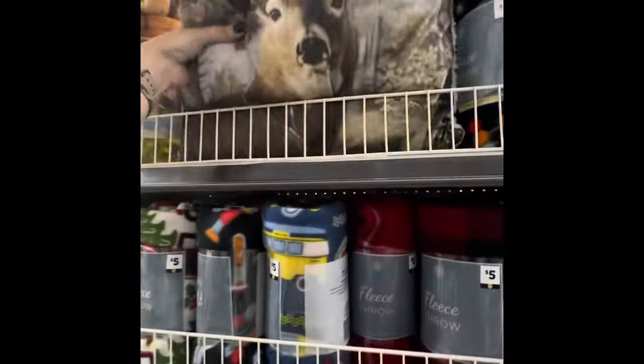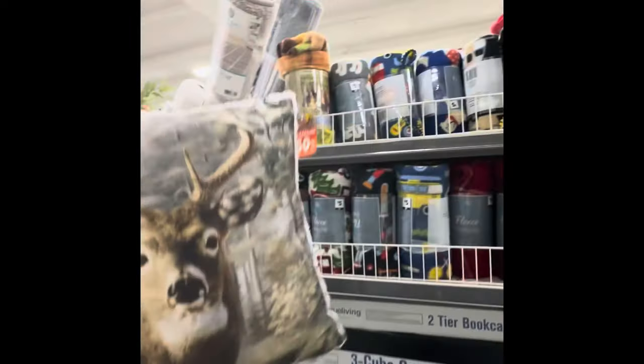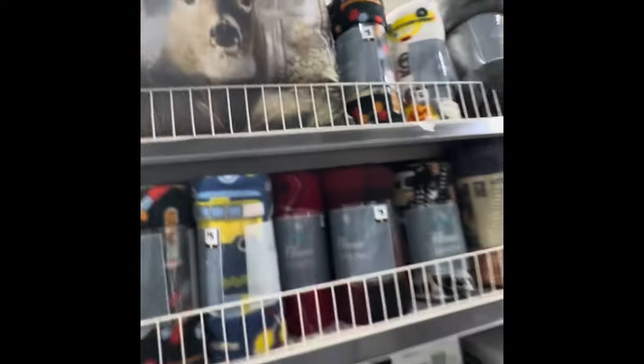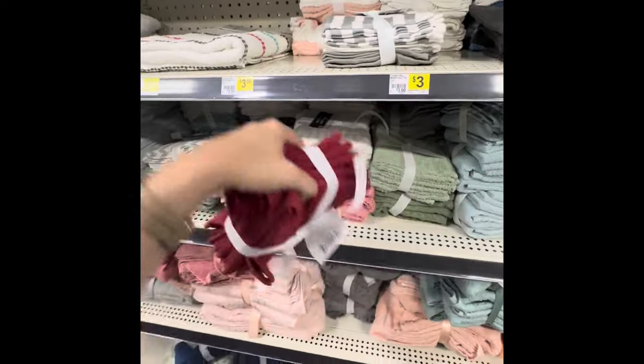There's also this little pillow that's included — that is brown dot, so that's a dollar fifty right now. There's also brown dot washcloths and towels, so please don't forget about those.